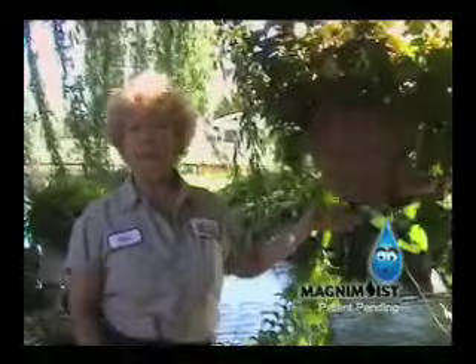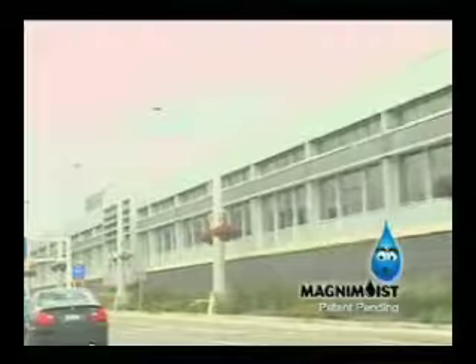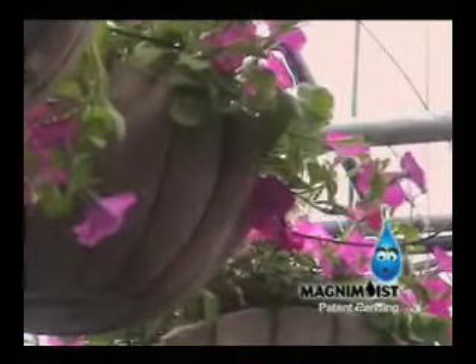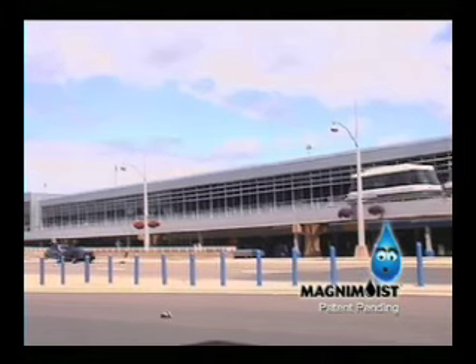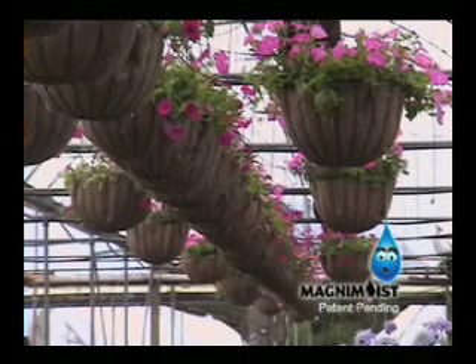And that's why the Minneapolis International Airport also uses Magnum Moist in their hanging baskets. Louie's greenhouse sold several hundred Magnum Moist lined baskets to the city of Burnsville, Minnesota. Those baskets are under similar conditions — we put some right next to the freeway and highway, and they're really under tough conditions. And that's why they have to have that moisture keeping in there.